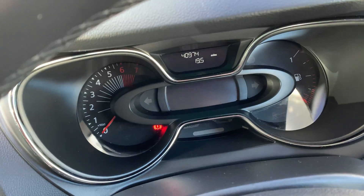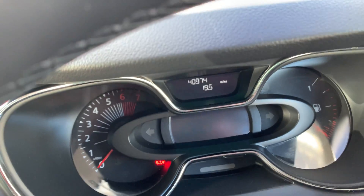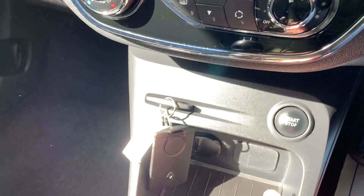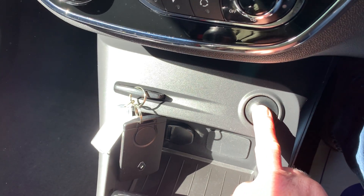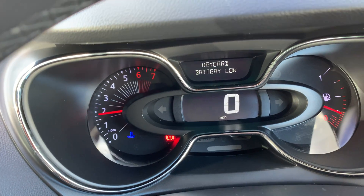We'll start the car. You can see it's done 40,974 miles from new. There are two keys with it. Start-stop button — starts on the button, as you heard.